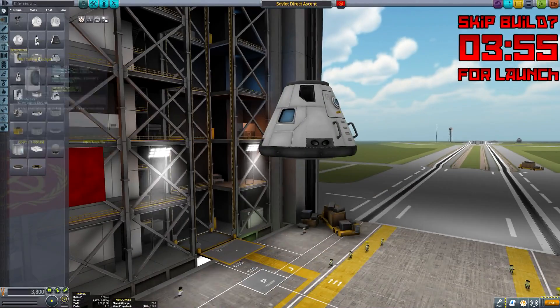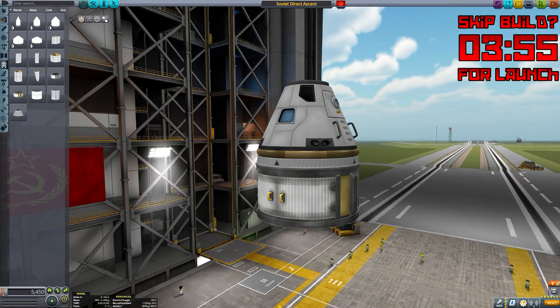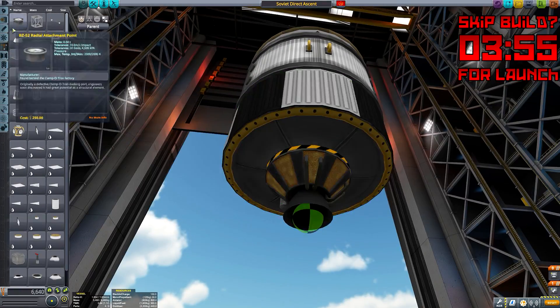Hello again, my friends, it is KSB Russia here, and I'm back with another very exciting adventure to share with you today.